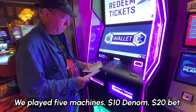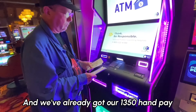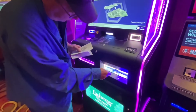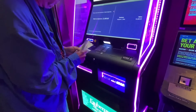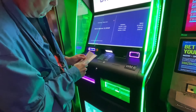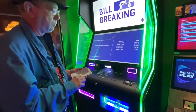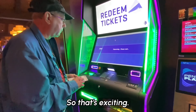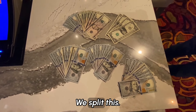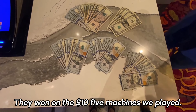From our $10 machines, we're going to go ahead and cash out. We played five machines, $10 denomination, $20 bet. We put $2,600 total in, and we already got our $1,350 hand pay. Fred has our cash and he's going to feed the tickets into the machine. $1,600... calculating in our head... $2,330. We put $600 in each machine except for the one we did $200. We're at $2,635 plus $1,350, so we're about $1,385 up. Divided by two, it's $692 each from the five $10 machines we played.